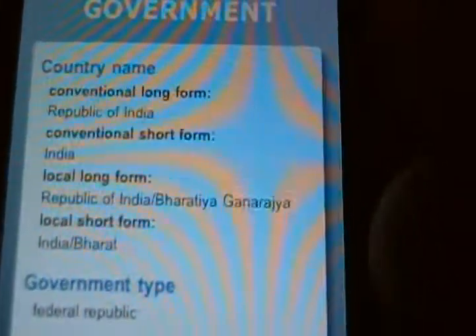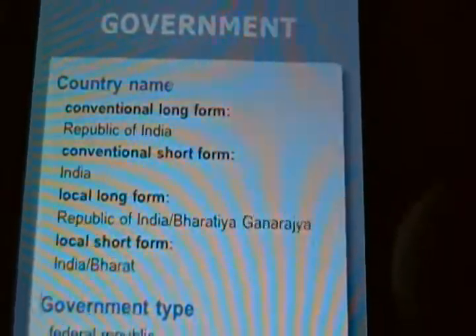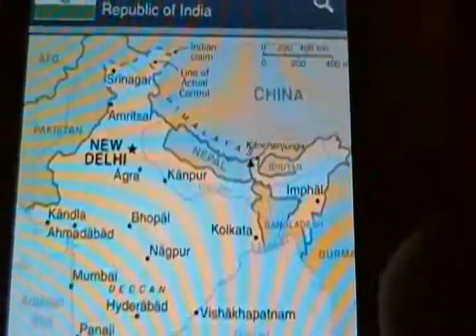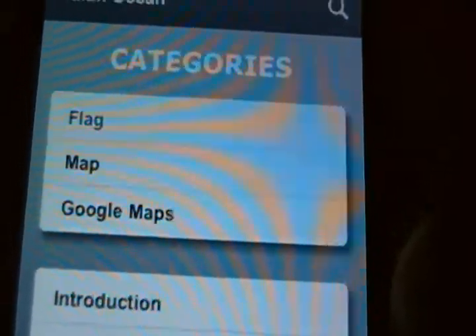It will tell you about the government — what kind of government it is, where the capital is, etc. It gives you a more detailed map and provides all kinds of information. This is a 99-cent app based on the CIA Fact Book, and it's very interesting.